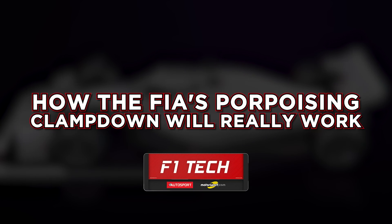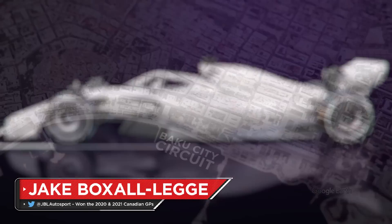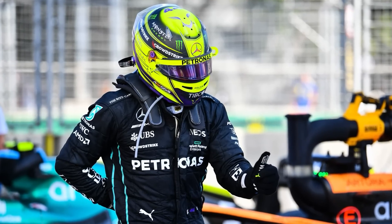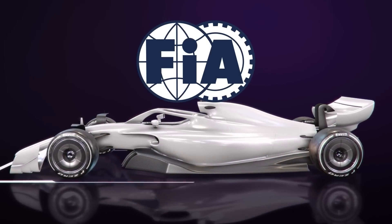The start of the Canadian Grand Prix weekend had been dominated by the ongoing battle that Formula One teams are facing with porpoising. In the wake of an especially brutal Baku race for a number of drivers, with Lewis Hamilton's back pain highlighting the battering that some are facing right now, intervention by the FIA in trying to eradicate the problem has added a fresh dimension to the debate.